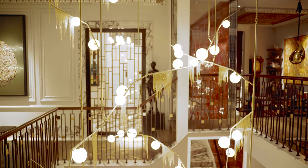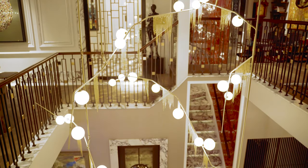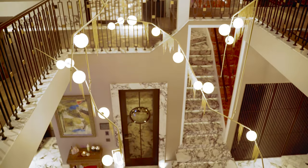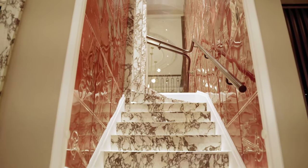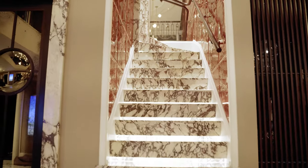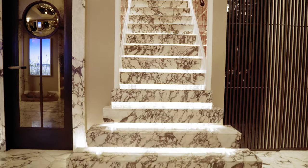Where previously the staircase had been, down the centre there was this wonderful void that connected — but it needed something to join it together. That's when I said, could there be a wonderful sculptural piece of lighting that would be visible at both levels and provide that connection.